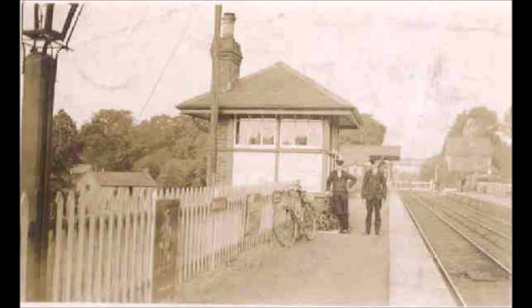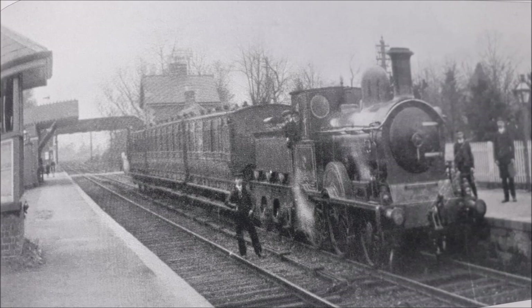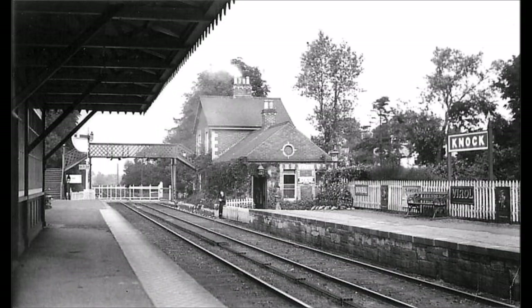As we move through these old scenes we see the station up platform with signal box and the station house in the background. We then see a train stopping at the down platform. BCDR employees are standing with the engine for the photographer. The train has now left the station and is heading countrywards towards the Donald station.